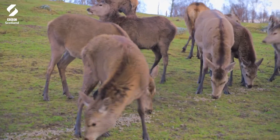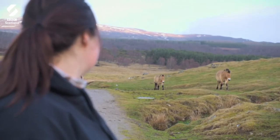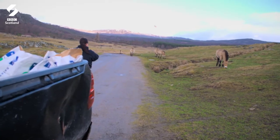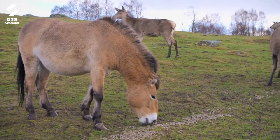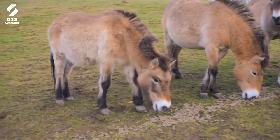Everyone thinks deer are boring, but I think they're really cool. The deer share the main reserve with a herd of Przewalski wild horses. They're going to steal the food! These distant cousins to domestic horses are critically endangered. Get your own food — they aren't shy when it comes to the matter of food. Look at them, poachers, stealing all that pellet. Honestly, the deer are raging.